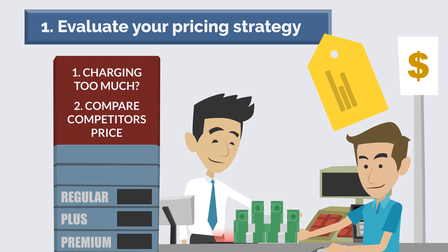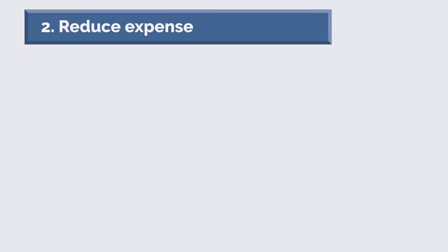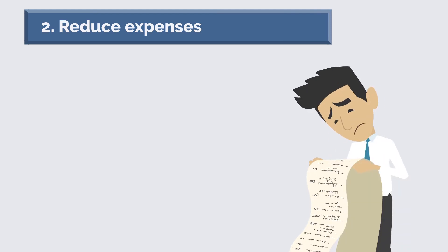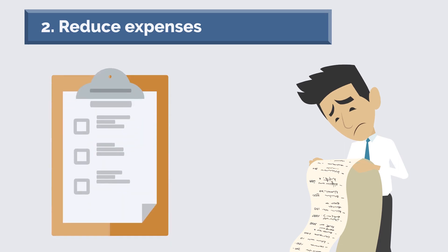Number two: reduce expenses. One of the best ways to make your company more profitable is to reduce expenses. There are a number of ways to do this — one way is to negotiate better terms with your suppliers.